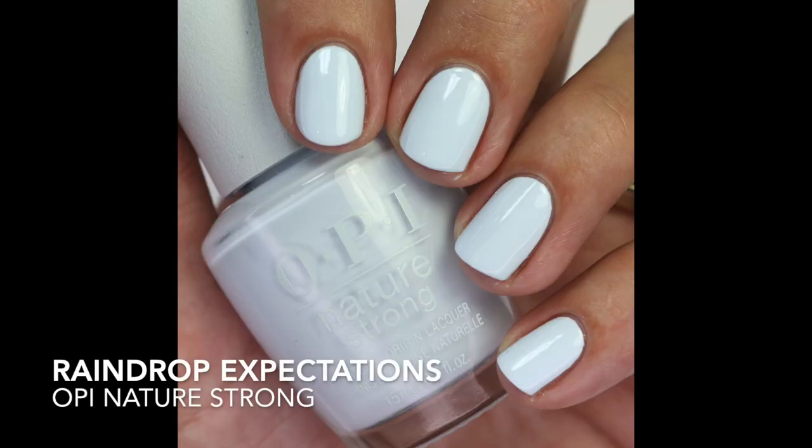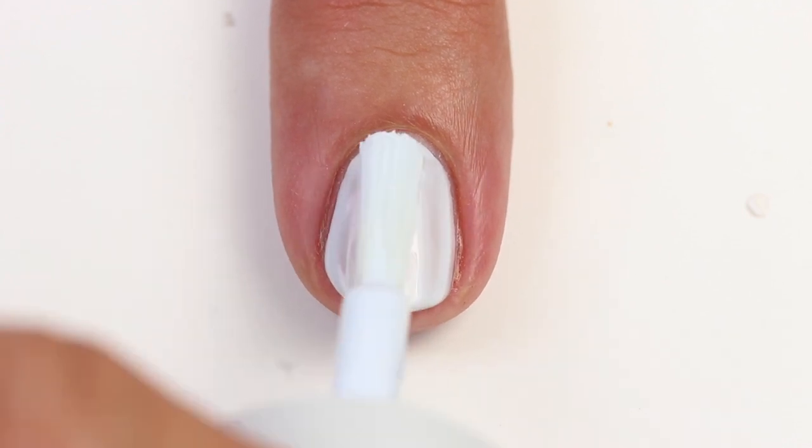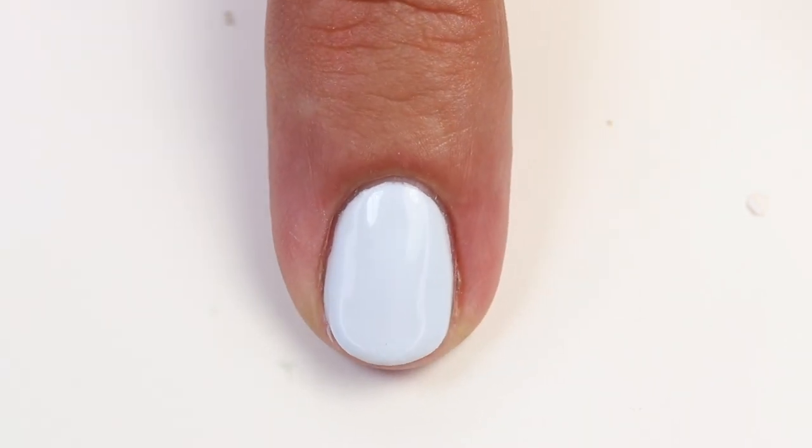Next is Raindrop Expectations — a beautiful, bright light blue, like the lightest you can go before being white. It's a little bit darker than My Boyfriend Scales Wall and Set Apart by Tile Art, so it sits in between some of the other light blues. It's a little bit crellish so it'll take two, possibly three coats to build up, but I really like crellish formulas — it just builds up really nicely.